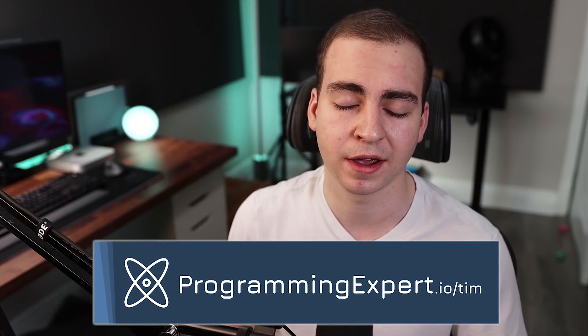I'm going to start listing a ton of different projects, but I do want to mention that you need to have a really strong foundation in programming and in Python before you can start working on anything this complicated. Now if you don't already have that, you can check out my course programmingexpert.io.